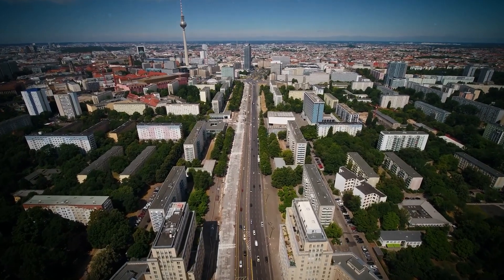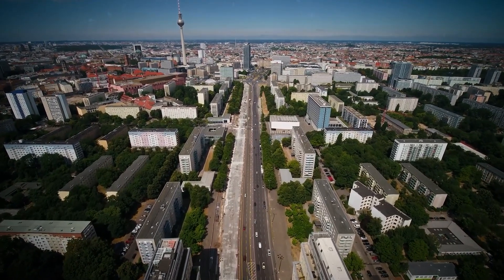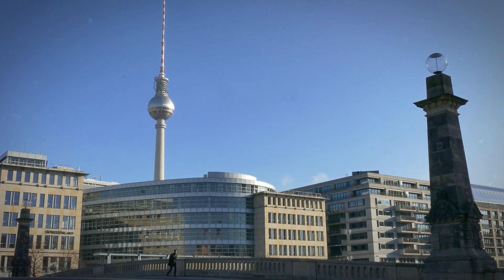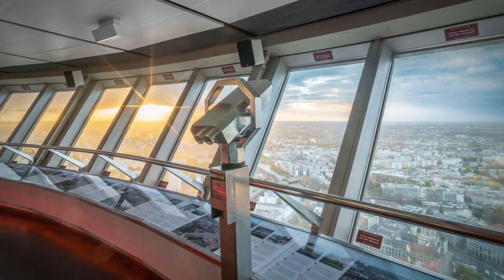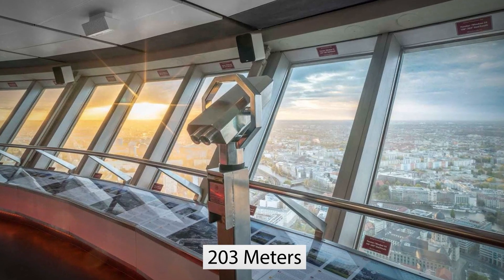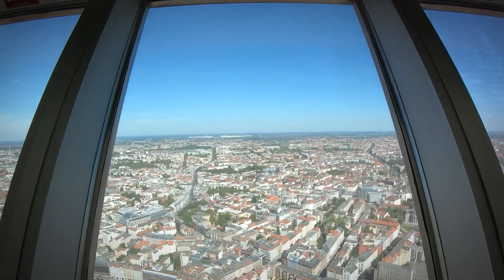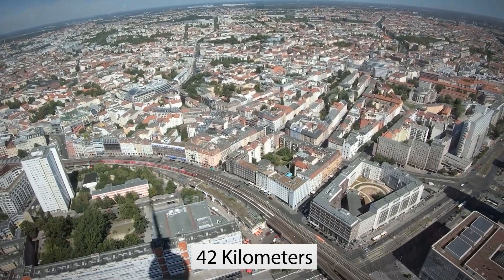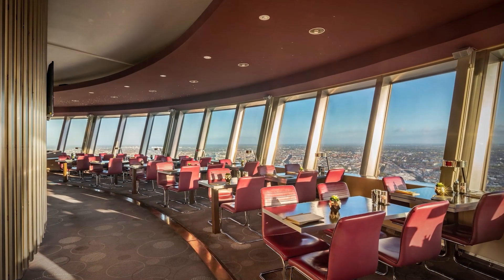This building is the fourth tallest freestanding structure in Europe. And if you really felt like it, you could see this antenna in person. A visitor platform offers you a panoramic view of the city from 203 meters high into the sky. From there, you can look at many more excellent sights up to 42 kilometers away.